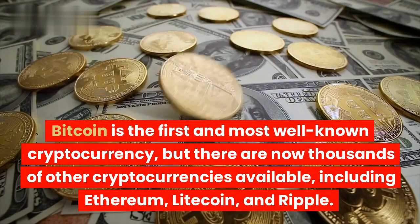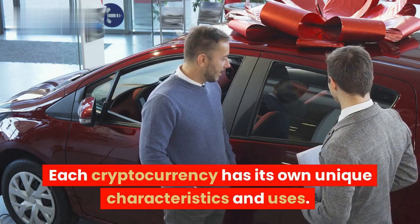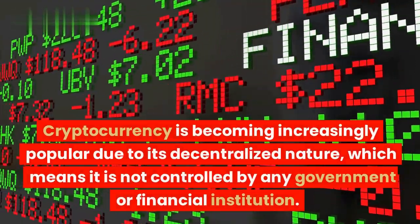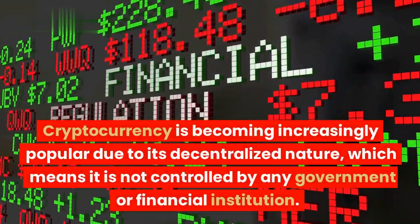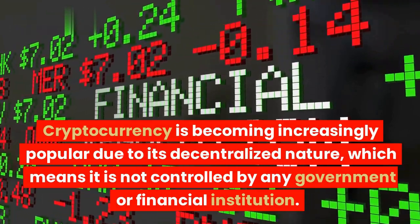Including Ethereum, Litecoin, and Ripple — each cryptocurrency has its own unique characteristics and uses. Cryptocurrency is becoming increasingly popular due to its decentralized nature, which means it is not controlled by any government or financial institution.